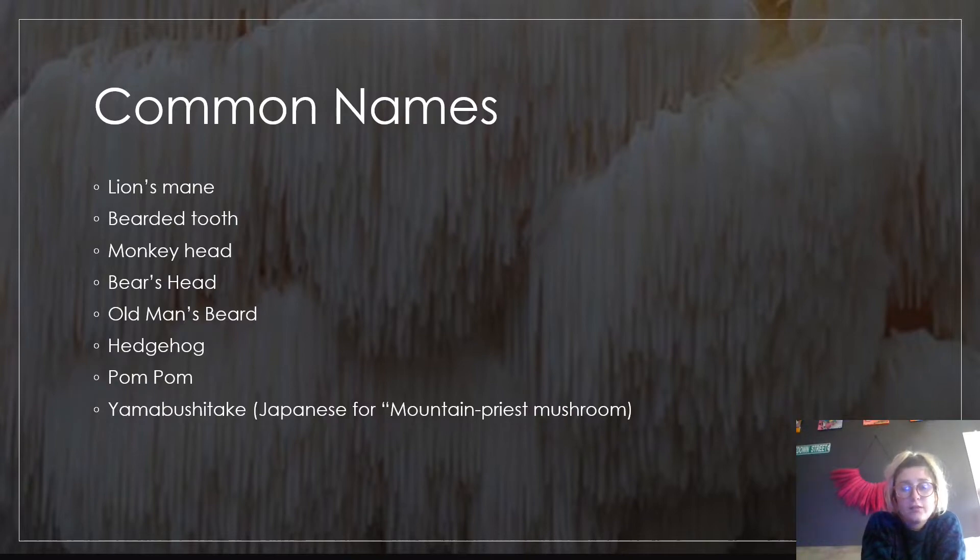There are a few common names for Hericium erinaceus: lion's mane, bearded tooth, monkey head, bear's head, old man's beard, hedgehog, pom-pom, and Yamabushitake, which is Japanese for mountain priest mushroom.